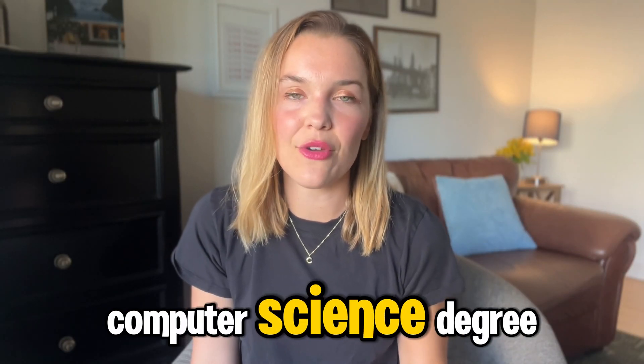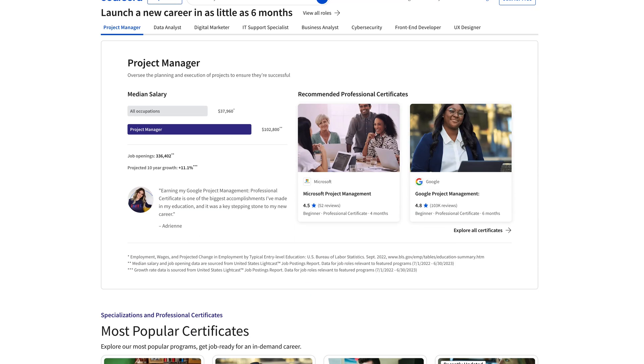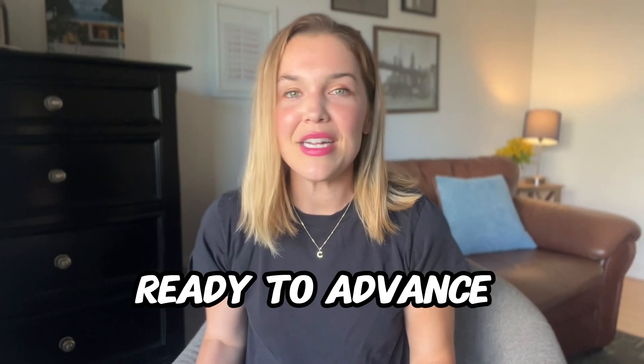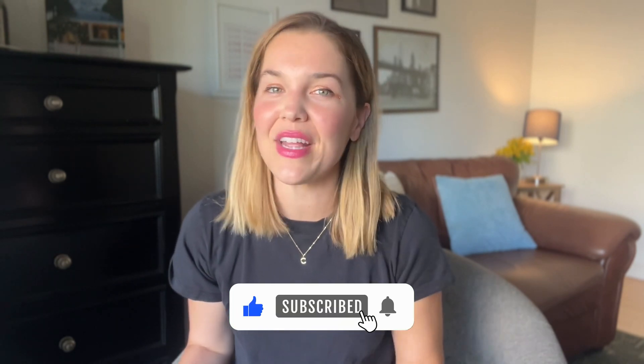As you move through your computer science degree, consider supplementing your learning with Coursera. We offer professional certificates in areas like data science, full-stack development, and IT support from industry leaders like Google and Microsoft. Ready to advance your skills? Start your free 7-day trial with Coursera Plus today. Check out the links in the description to our most popular courses for each job role. And if you found this video helpful, don't forget to like and subscribe.